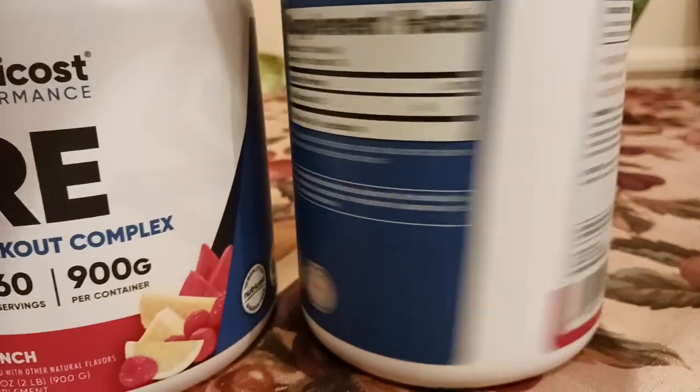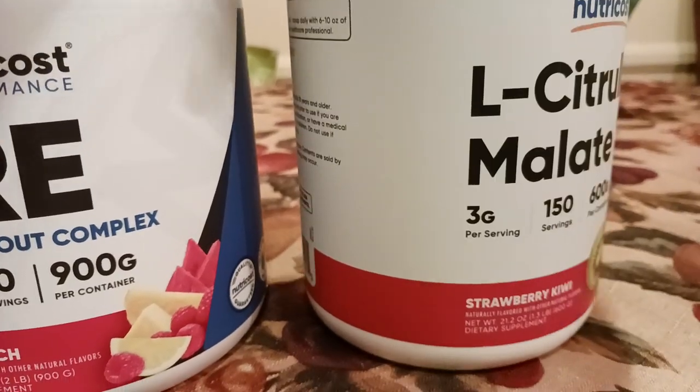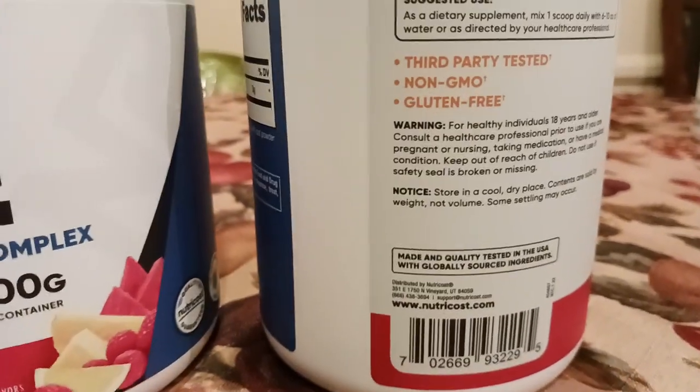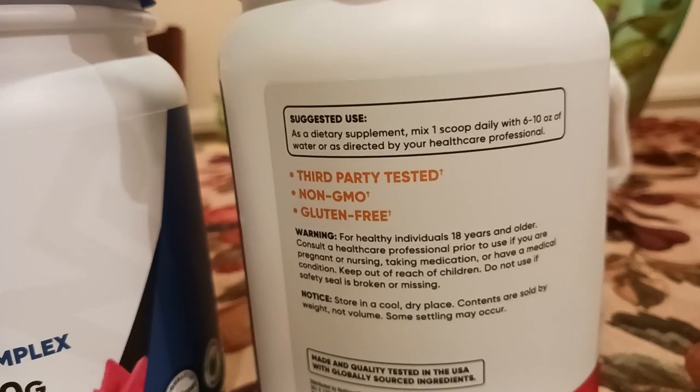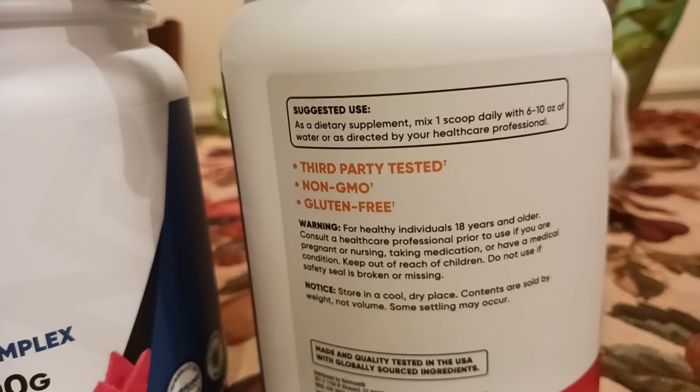The citrulline malate definitely helps with the workout — it just helps to crank out those last few reps. Here are the directions: as a dietary supplement, mix one scoop with six to ten ounces of water as directed.